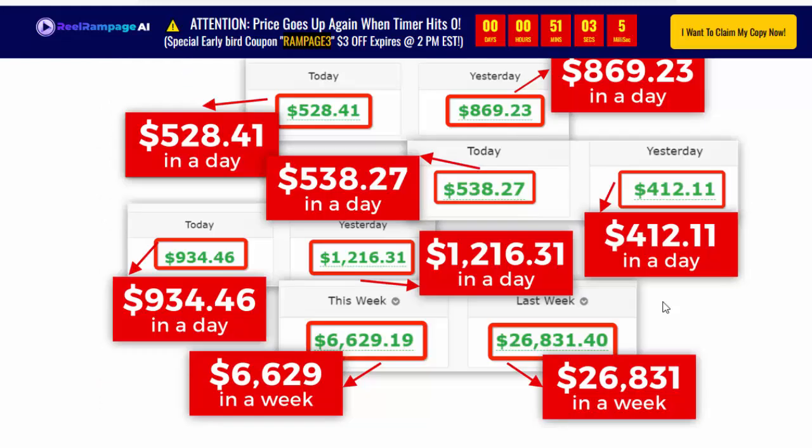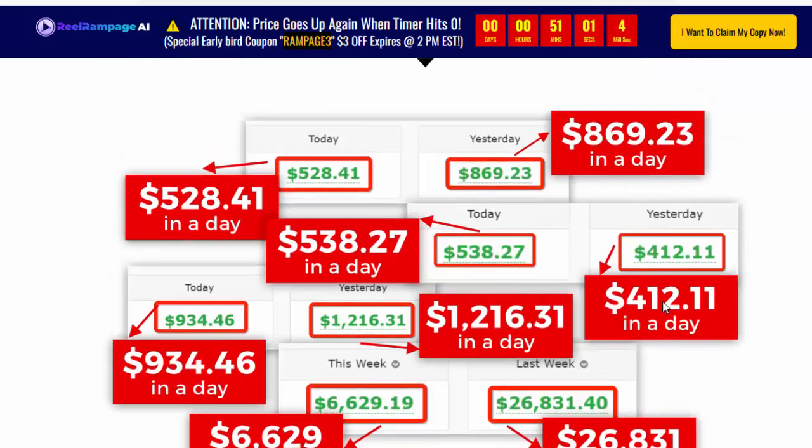Create hundreds of highly addictive, attention-grabbing Instagram Reels in minutes. Skyrocket your reach, followers, and traffic. Promote this secret sauce AI tech that creates hundreds of hyper-addictive Instagram Reels in minutes — go viral and generate unlimited traffic to your websites, offers, links, etc. For details and information, please check my video description box and click the link.